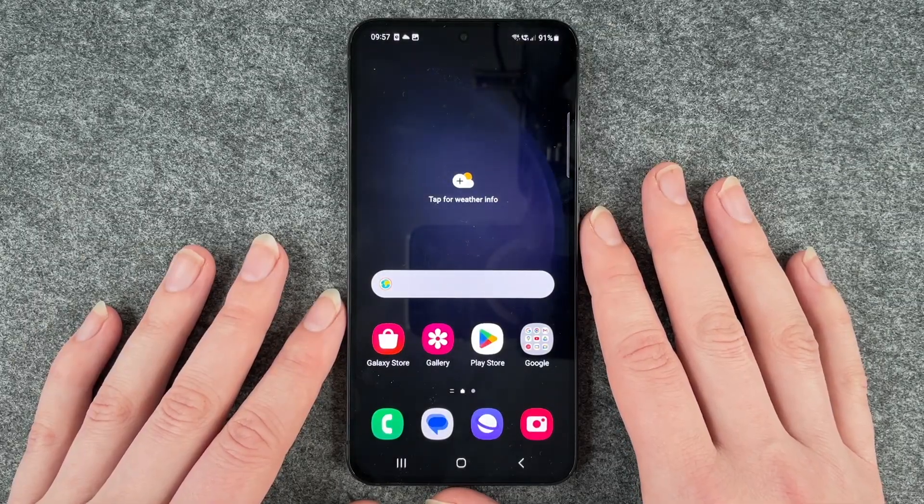Hello buddies, welcome back. It's Anne-Sophie and today I'm going to show you how you can look for a system update on your Samsung Galaxy S23.